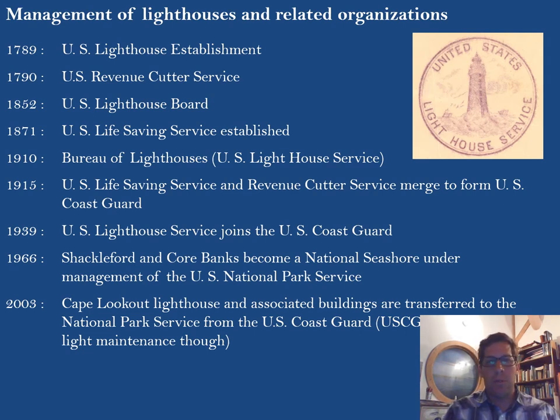In 1789 it was the lighthouse establishment, then the revenue cutter service, then it became the lighthouse board. The U.S. Life Saving Service was established, and the lighthouse board becomes the Bureau of Lighthouses in 1910. In 1915, the Life Saving Service and the Revenue Cutter Service merged to form the Coast Guard. In 1939, the lighthouse service joins the U.S. Coast Guard.